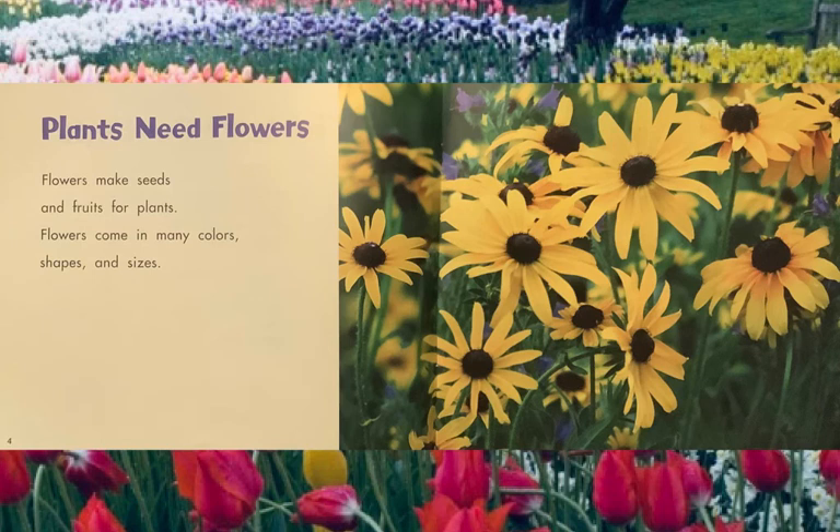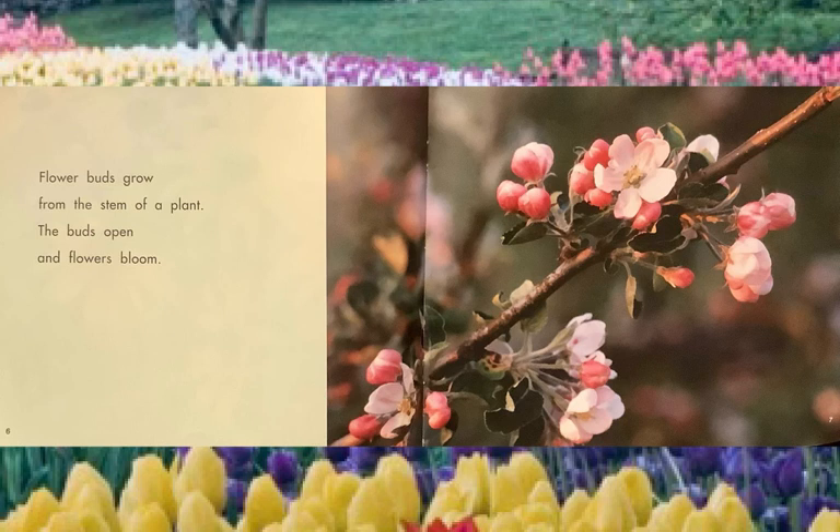Plants need flowers. Flowers make seeds and fruits for plants. Flowers come in many colors, shapes, and sizes. Flower buds grow from the stem of a plant — this would be the stem right here. And these small ones that aren't open yet, those are the buds. When the buds open, like this one's open, you get the flower. The buds open and flowers bloom.